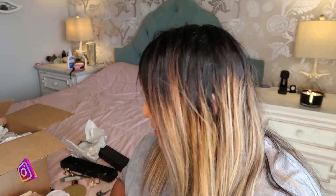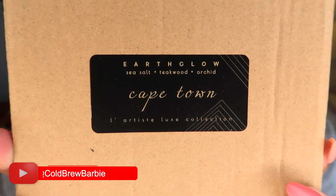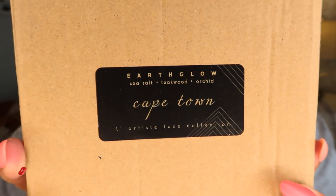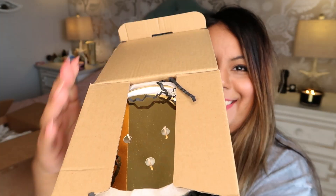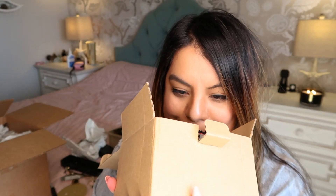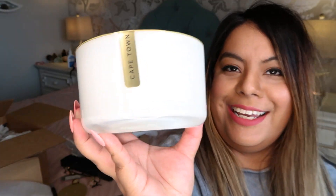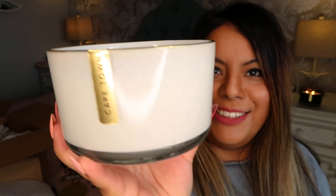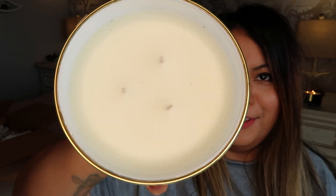We got another big luxurious candle — this one is called Cape Town. Let's open it up and see what it smells like. The scent has sea salt, teakwood, and orchid — oh, that's right up my alley. Oh my god, that smells so good. This one's in a white glass vase and it has the gorgeous gold rim just like the other one.